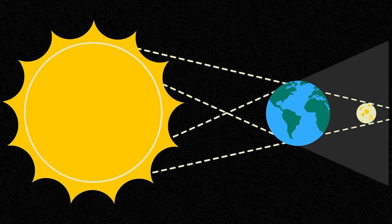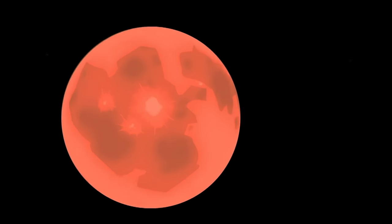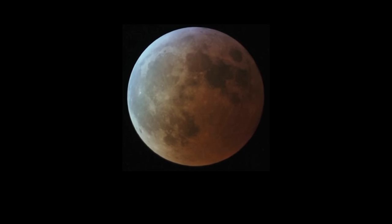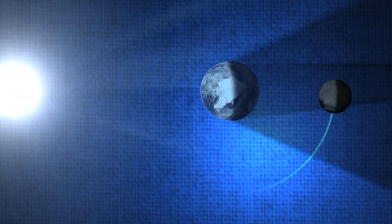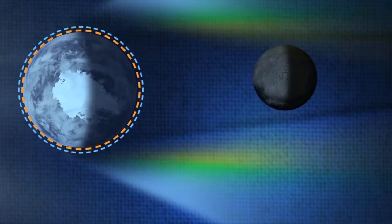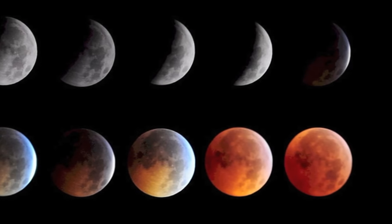A lunar eclipse happens during a full moon. During a lunar eclipse, the Earth moves in line between the sun and the moon. The Earth's shadow covers the moon, but some of the sun's light can still reach the moon around the Earth, and when this happens the moon is darkened and it appears to look red in the sky. Lunar eclipses are longer since the Earth is larger than the moon, and it takes longer for the moon to move out of the Earth's shadow, so lunar eclipses can last over an hour. Partial lunar eclipses can happen as well, but they're harder to notice since they look a lot like the moon normally does in its different phases.